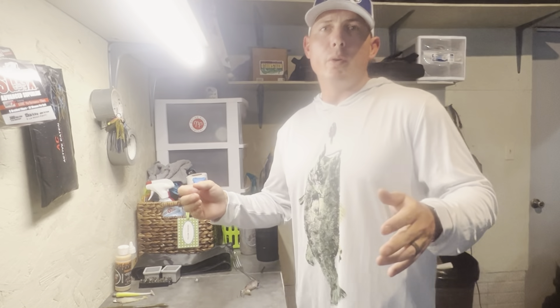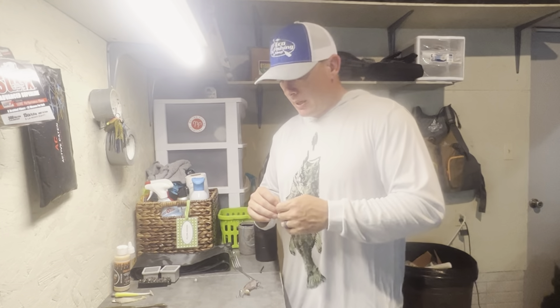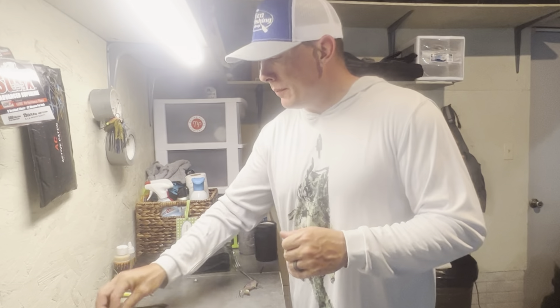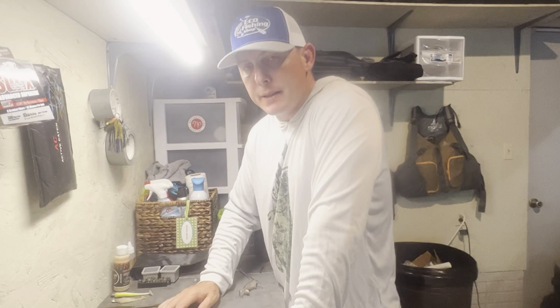What's going on everybody! It's been a hot minute since I've posted a video, which is definitely my fault — life gets in the way. What we're going to talk about today is my top three baits for July, so stick with us.